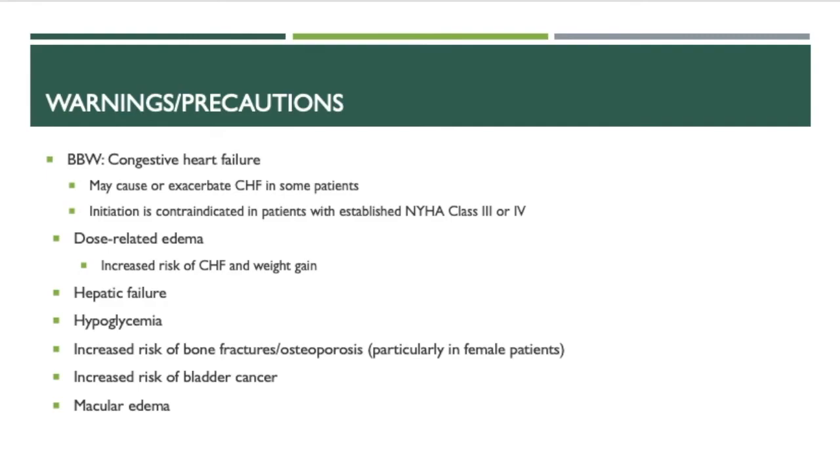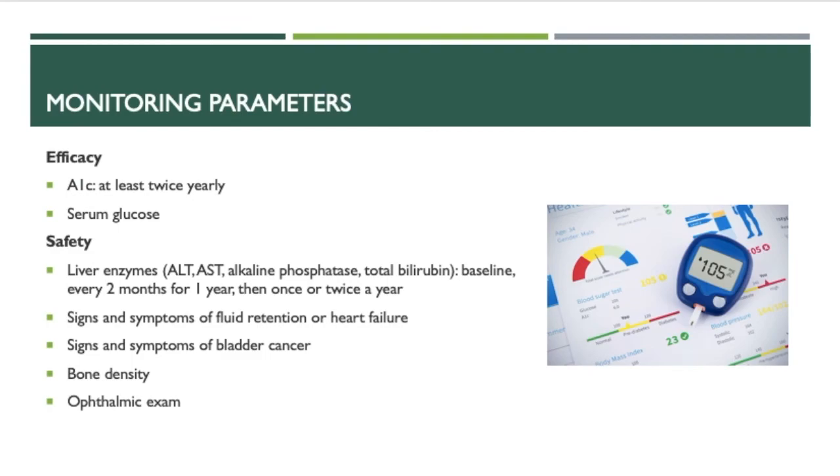Actose carries a black box warning of congestive heart failure. It may cause or exacerbate CHF in some patients. Initiation is contraindicated in patients with established NYHA class 3 or 4. After initiation or dose increases, observe patients carefully for signs and symptoms of heart failure. Additional warnings include dose-related edema, increased risk of CHF and weight gain, hepatic failure, hypoglycemia, increased risk of bone fractures or osteoporosis particularly in female patients, increased risk of bladder cancer, and macular edema.